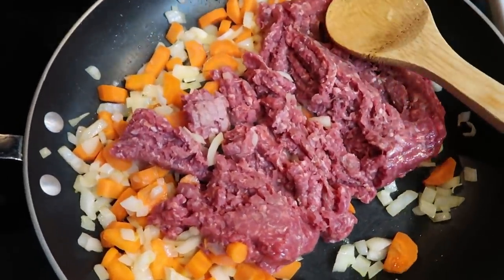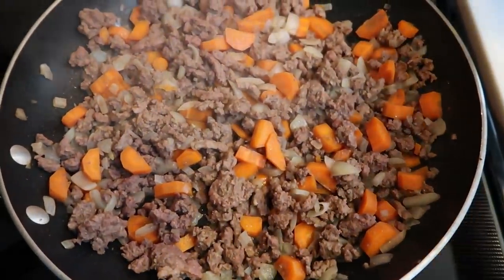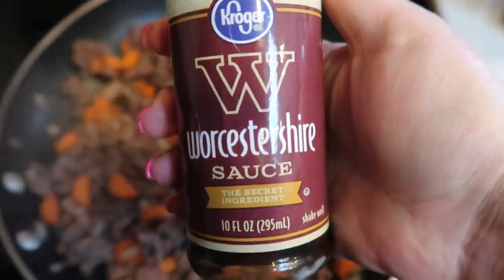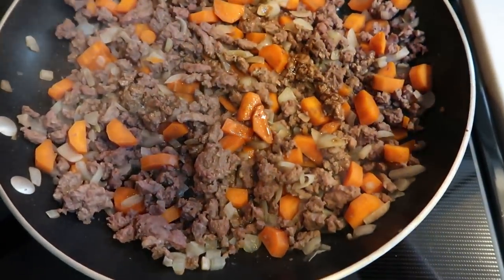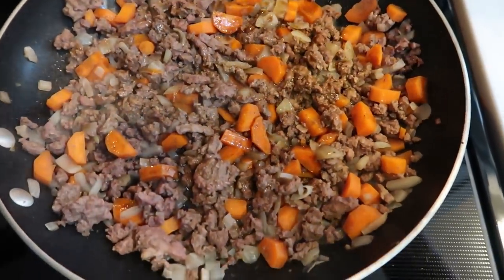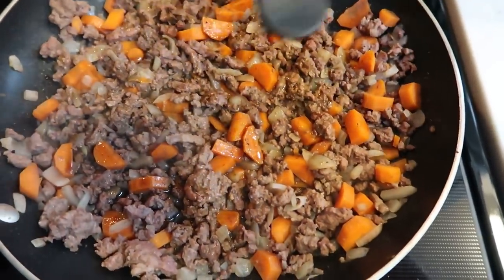Once your hamburger gets completely browned and cooked through, it's time to add some more of our delicious ingredients. Next up is Worcestershire sauce — the recipe calls for about three tablespoons. So I'm just going to wing it, as I normally do, and add about three tablespoons worth of the Worcestershire sauce.